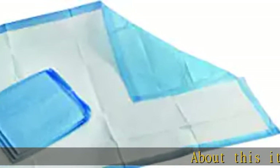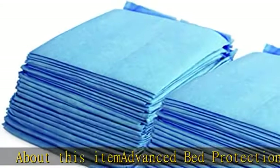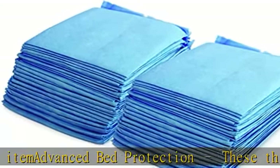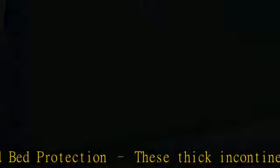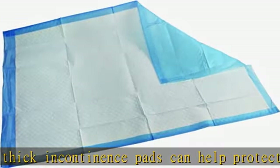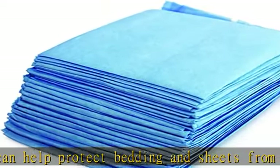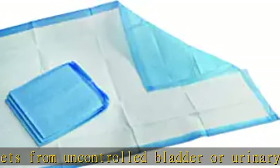Advanced bed protection: these thick incontinence pads can help protect bedding and sheets from uncontrolled bladder or urinary problems in men, women, kids, or elderly, to improve confidence and sleep. Super absorbent fluff fill layers: Med Pride bed pads are designed with premium polymer layers that help absorb liquids, urine, or accidents more quickly, locking it away to help control odor and wetness.